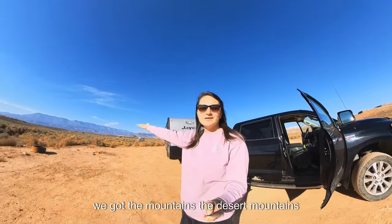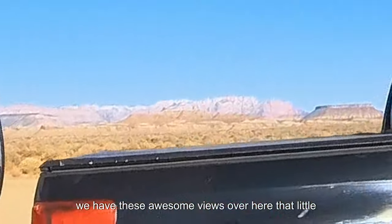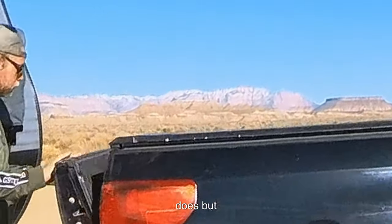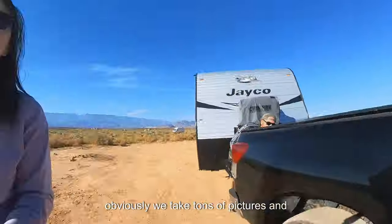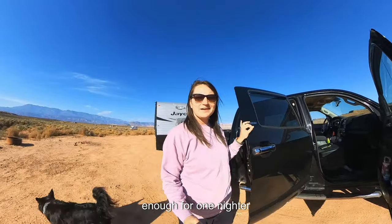We've got the mountains — the desert mountains, as I call them. We have these awesome views over here and that little rock slab. Obviously we take tons of pictures and videos, but we're going to get set up good enough for a one-nighter.